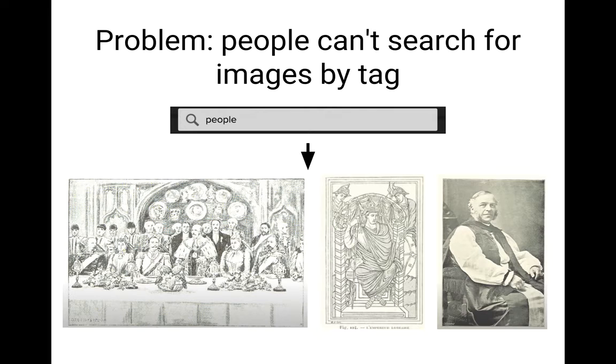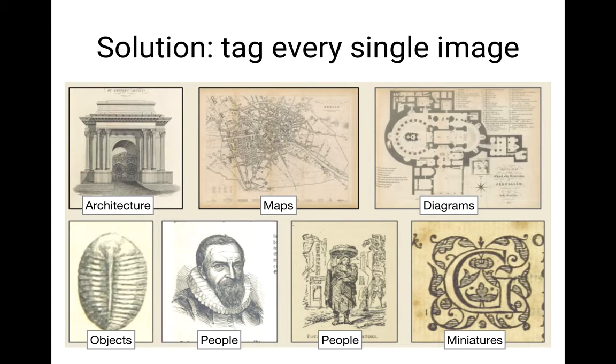Instead, what we want to do is to search for things like Google Images — search for an image we find interesting and find it. Our solution was to add words to every single image. For example, we'd have architecture, maps, diagrams, objects. But how do we do that? And that was our central problem.